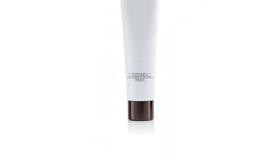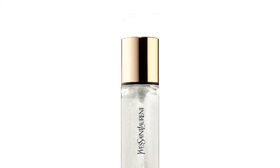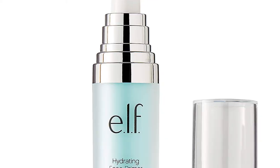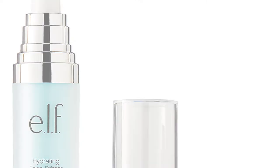Still, searching for a good primer to control your shine and keep your makeup looking matte can be a little frustrating. We have combed through arsenals of beauty products to select out the best mattifying primers to help you bid farewell to blotting papers.